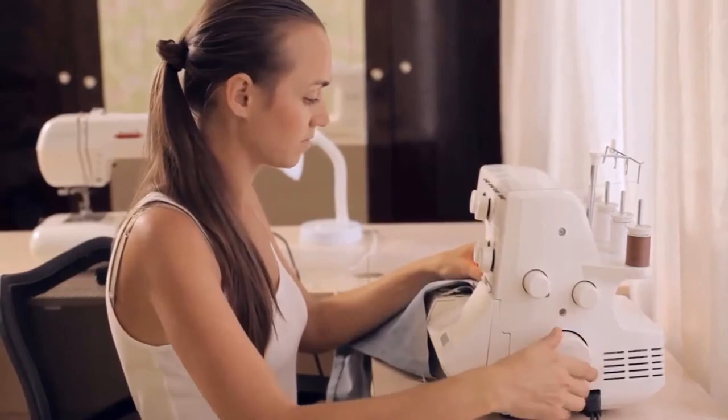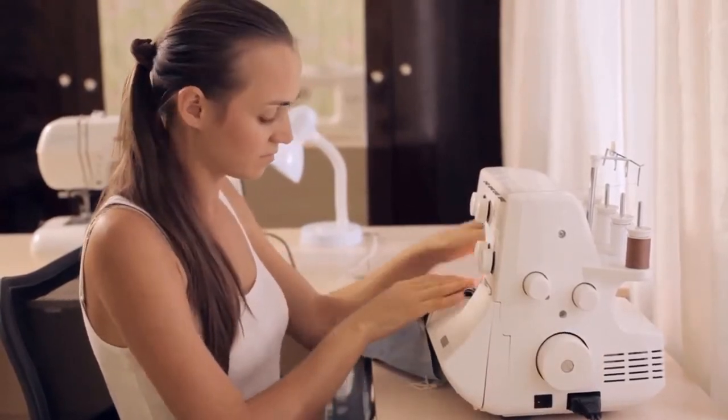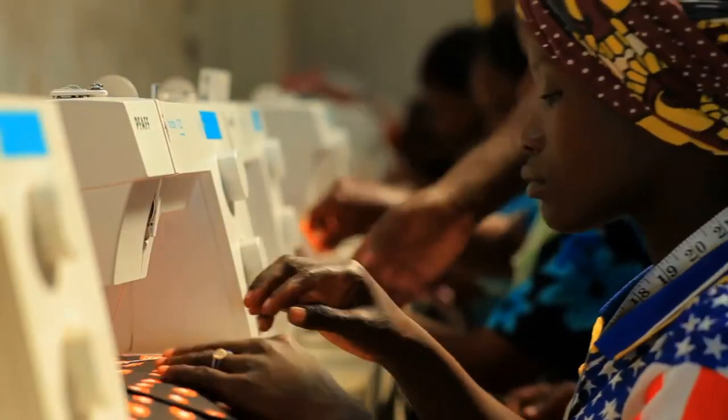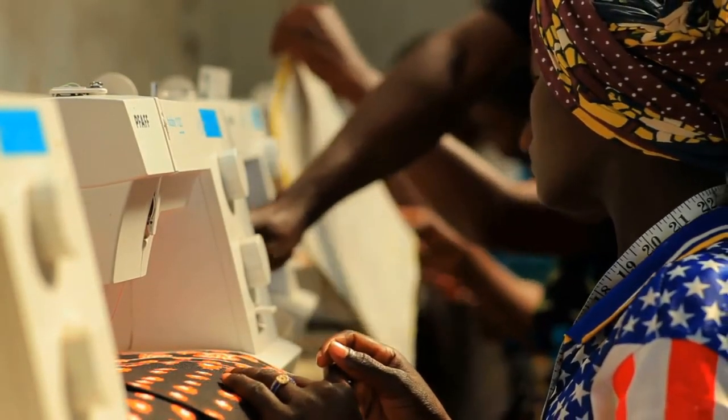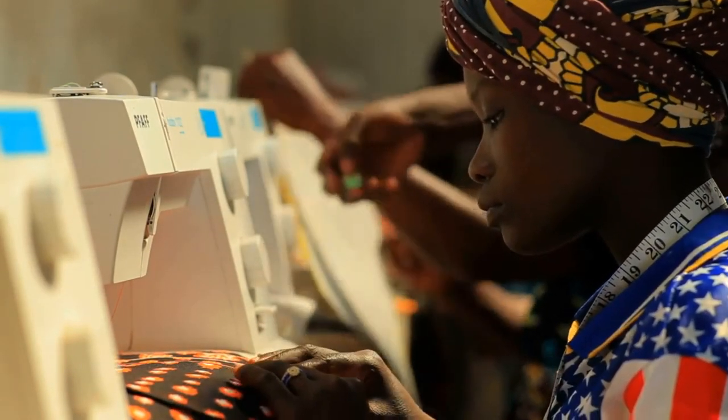In this video we're going to be checking out the 5 Best Singer Sewing Machines. I made this list based on my personal opinion and hours of research. I've included options for every type of consumer. If you want more product information, be sure to check the links in the description below.